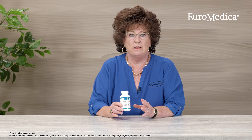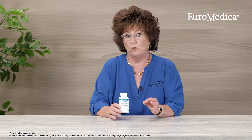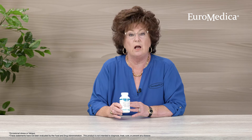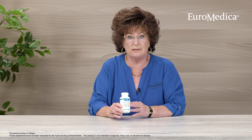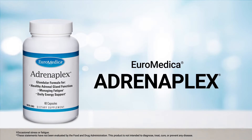You put these all together and this is one of the most powerful products on the market for supporting healthy adrenal activity. If you have any additional questions about Adrenoplex, I hope you'll feel free in contacting us at Uromedica. We would love to hear from you. Thank you.